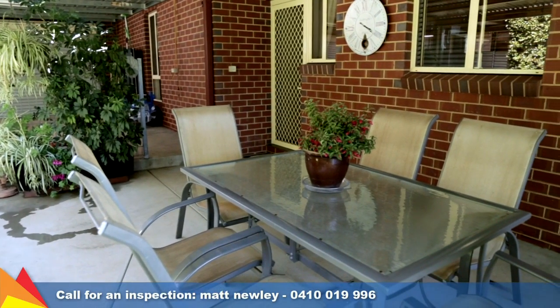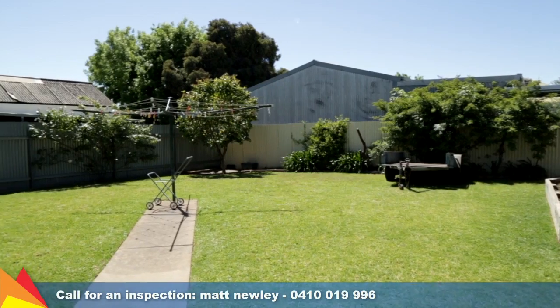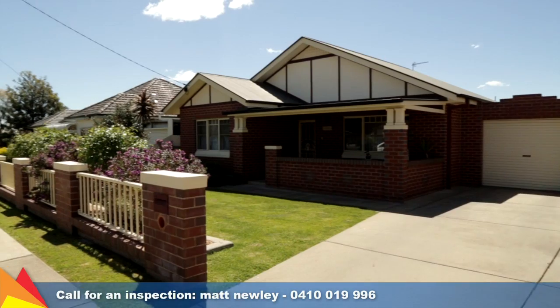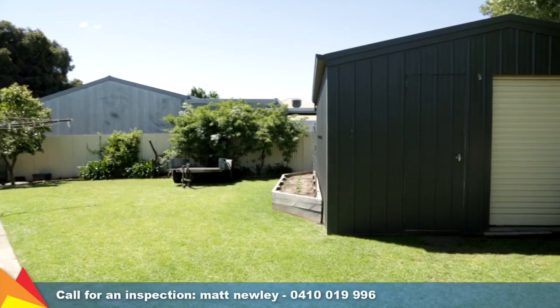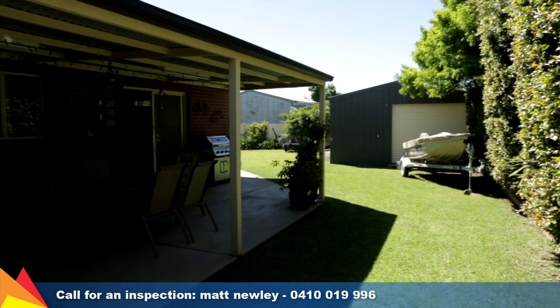A generous covered entertaining area overlooks a water feature tucked into established hedging, offering a private entertaining space. The double lock-up carport with drive-thru access makes secure off-street parking simple. Plus there is a large, powered and plumbed shed with roller door access in the rear yard.